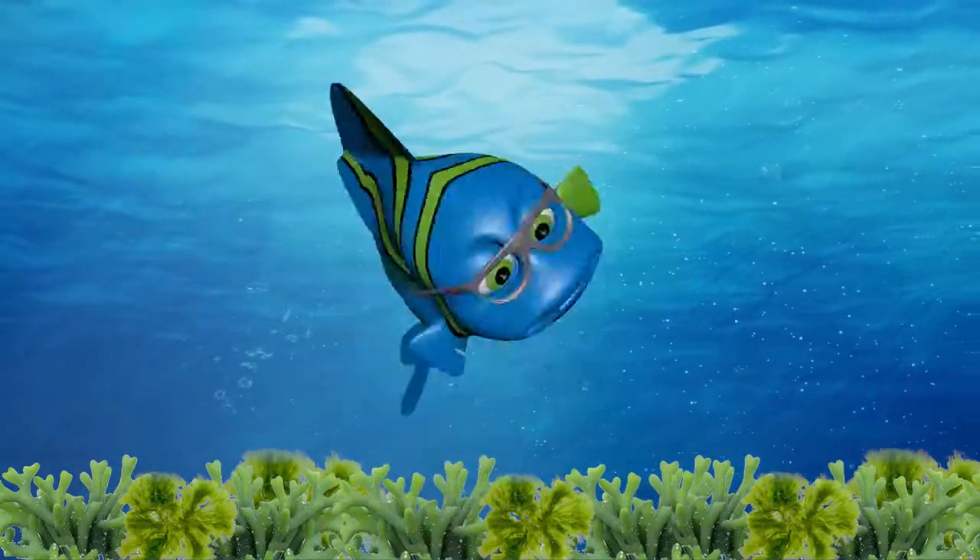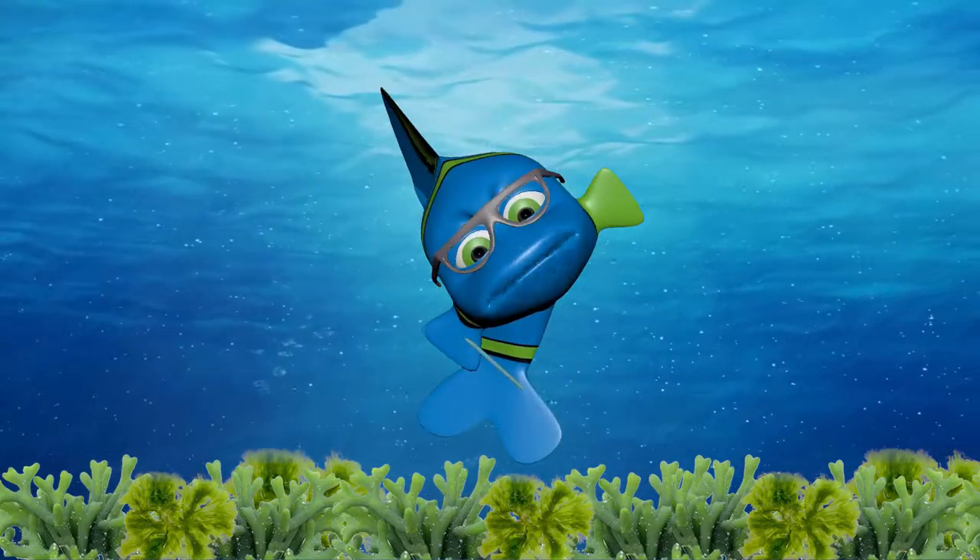Yoo-hoo! It's great you're back! Everything alright so far? Having a good time? Cool!